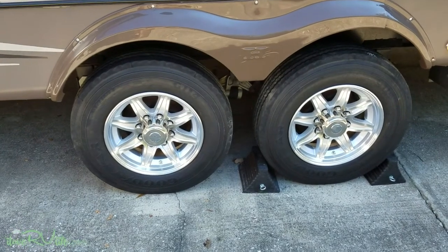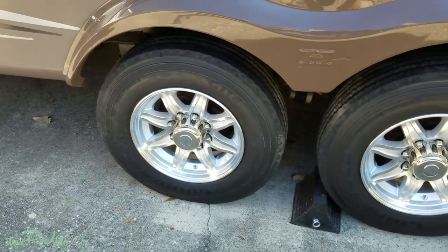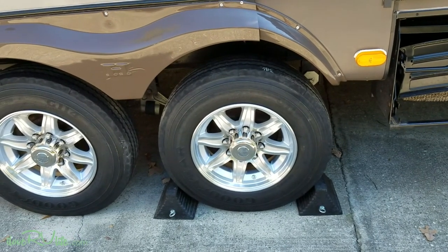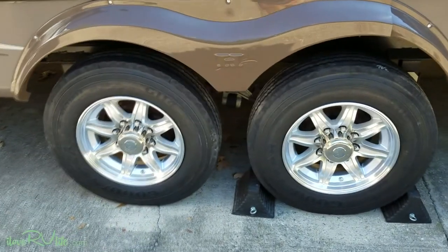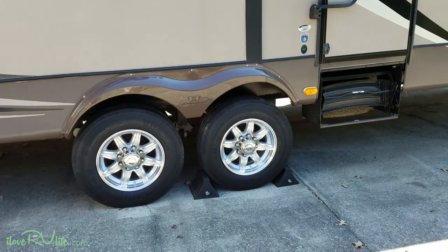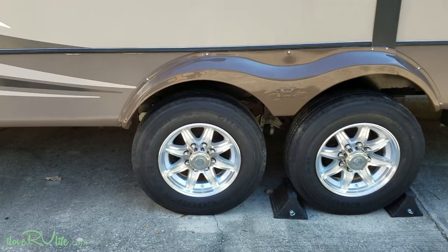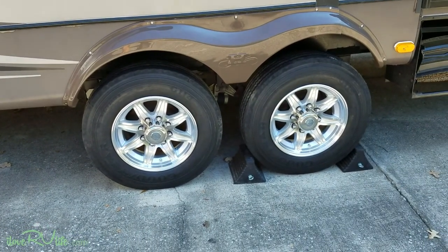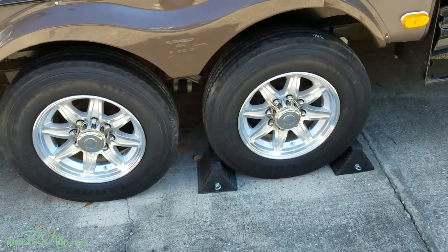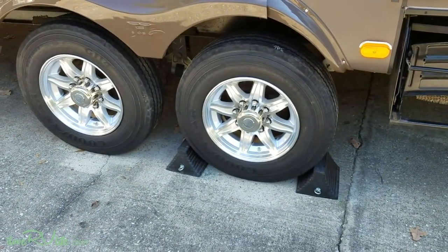So there we have it — a couple hours of work. It wasn't too bad, maybe 30-plus minutes per tire. I probably spent more time doing the research and talking with folks before I made the change. Again, it's a pretty substantial investment, but it looks pretty good. I'm happy with the look. Going from 16 to 17.5, there was virtually no difference in height. The tires are a little bit narrower — I'm not really concerned about that. It probably actually helped me when I'm jackknifing into some of these tight state parks. So overall, pretty pleased.